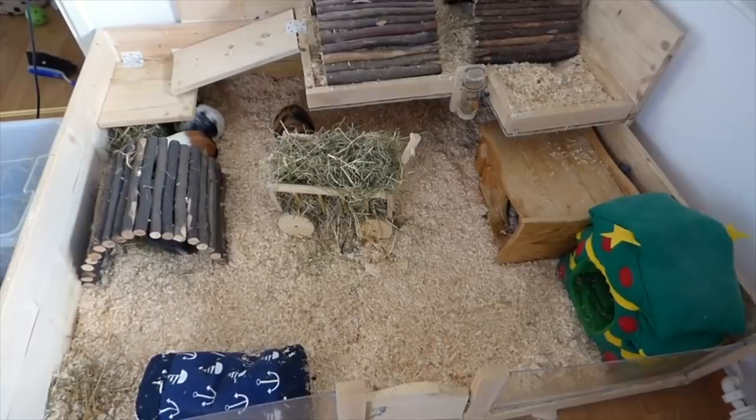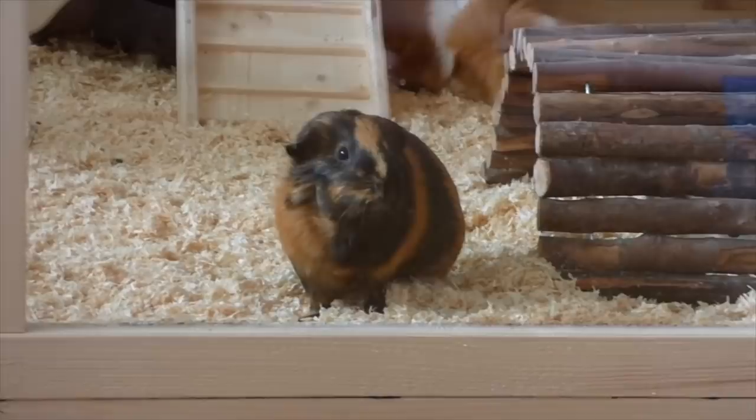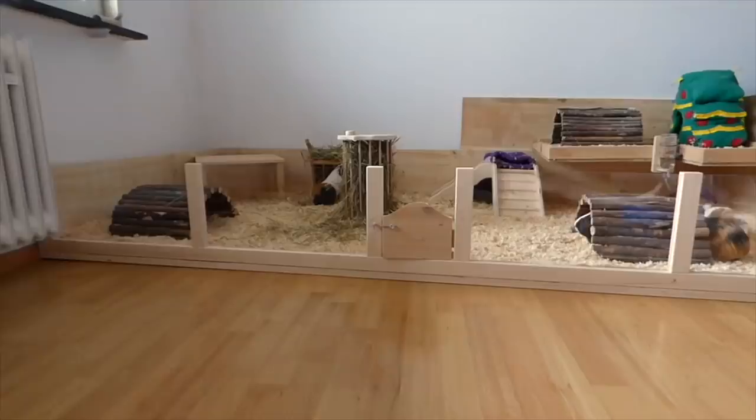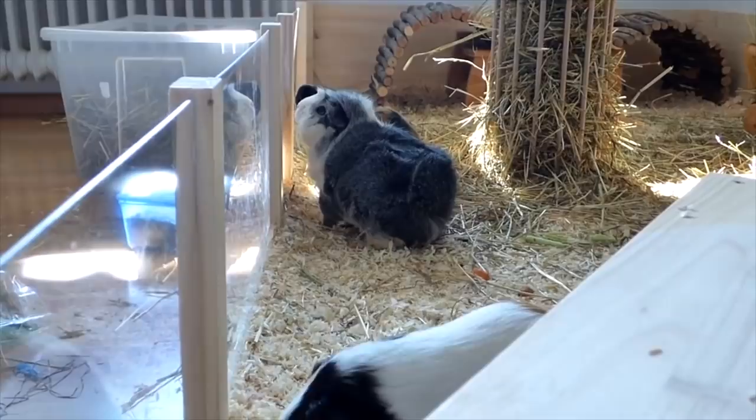At one point we decided we wanted to get a fifth guinea pig, and it became super obvious that this cage wasn't big enough for five guinea pigs. I also realized I really wanted my guinea pigs to be able to run around in a straight line, so we needed a cage that was just way longer. I think I could have saved myself a lot of trouble, time and money if I had just gotten a bigger cage in the beginning.